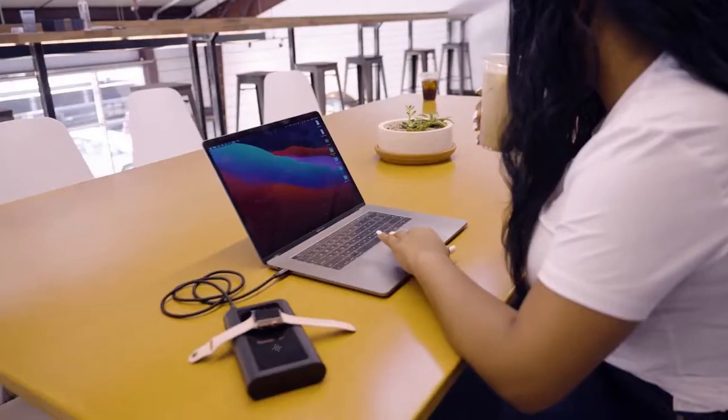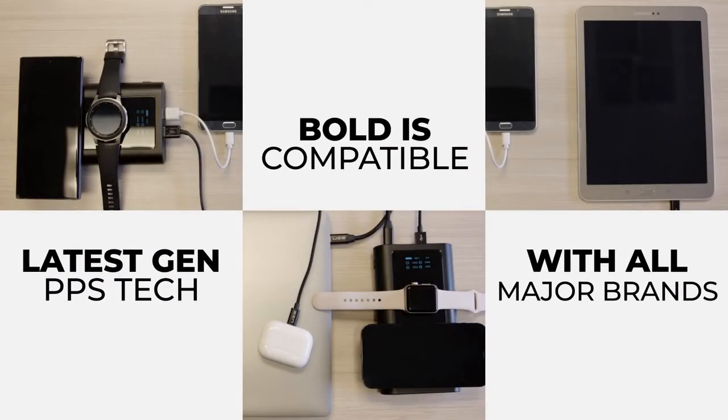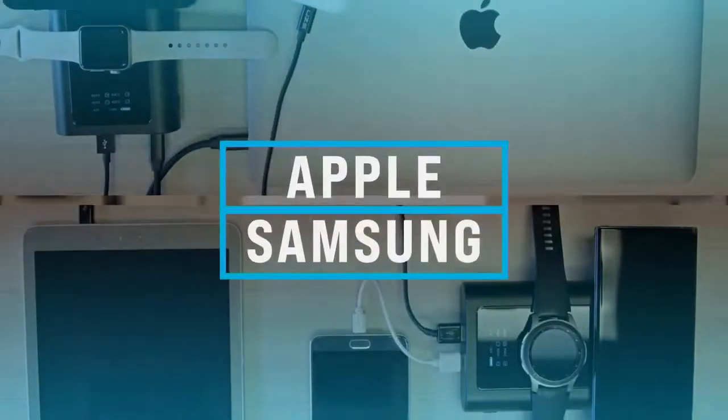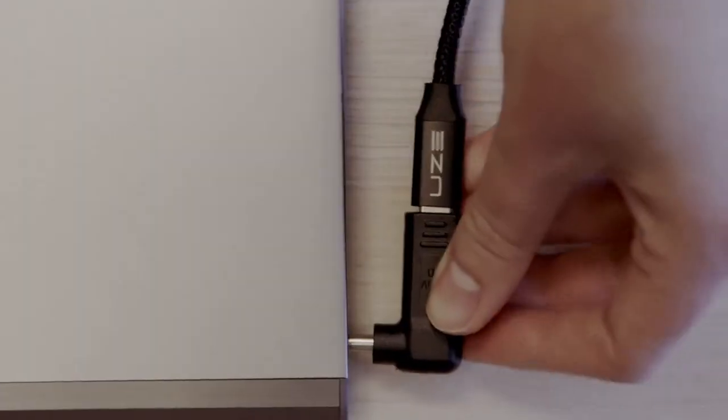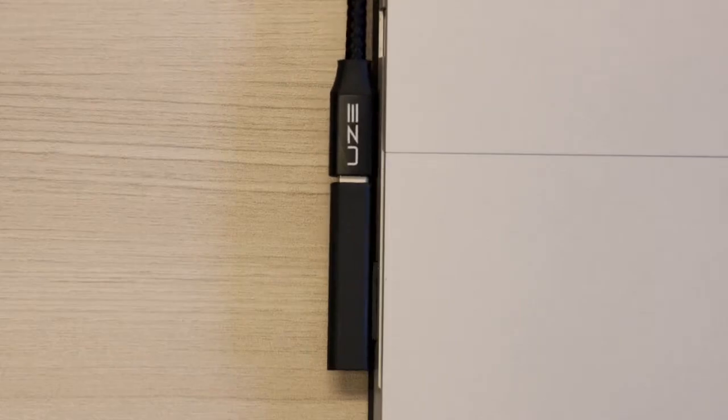The latest gen PPS technology makes Bold compatible with all major gadget brands like Apple and Samsung. Our laptop adapters range from HP to Surface Pro, allowing you to pack light.